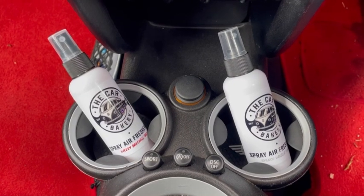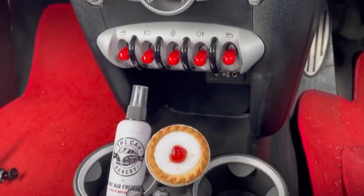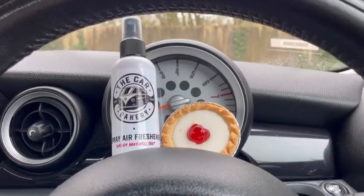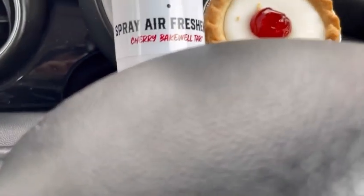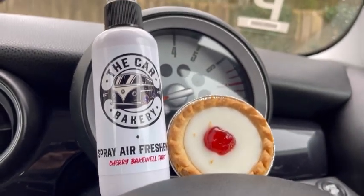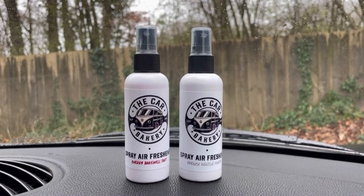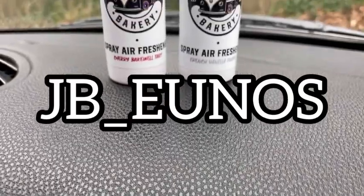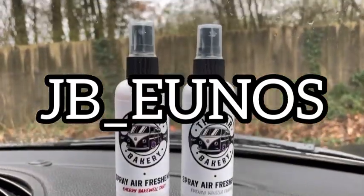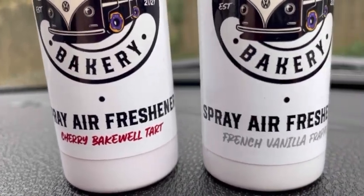I'd like to take a moment to give you a discount code where you can get 10% off these awesome car sprays from the Car Bakery. The Car Bakery has many different scents for your car, such as Cherry Bakewell, French Vanilla Frappe, Oreo Donut and many more. If you have a sweet tooth and you're looking for a new scent to sweeten up your car's interior, check out Car Bakery in the link below and use my code JB underscore UNOS to get 10% off your order.